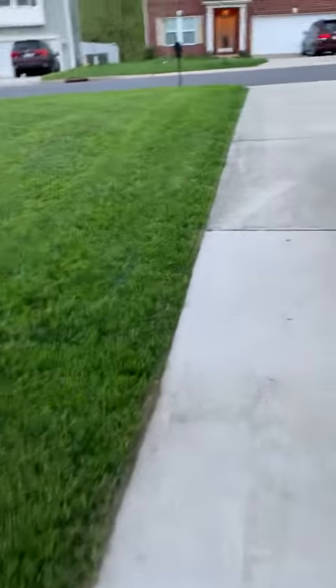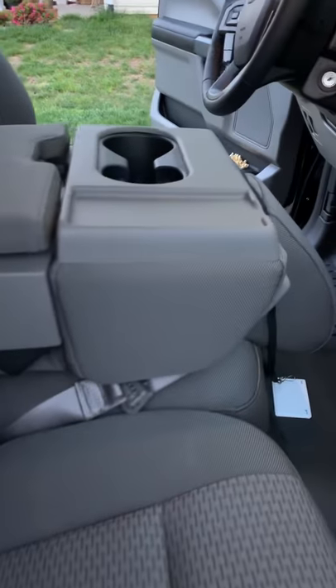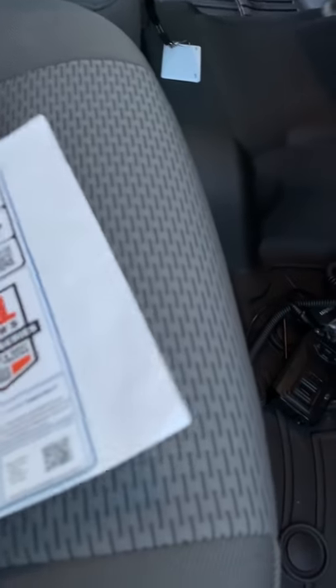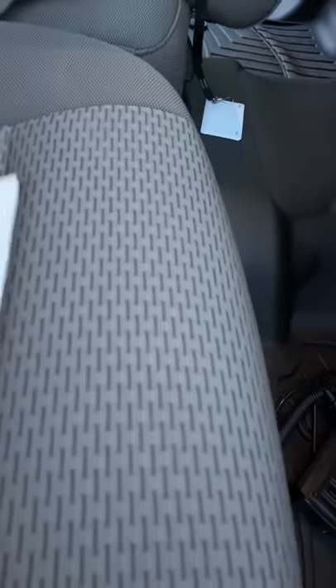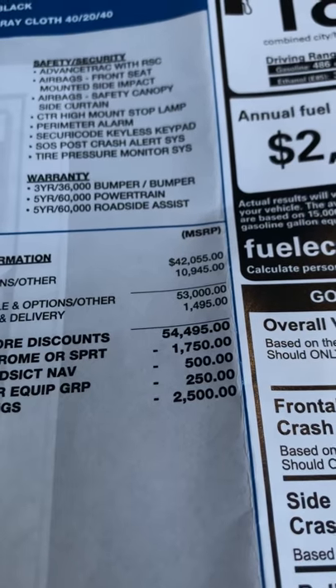This truck was $55,000. Just for proof, let's look here at the window sticker — the MSRP total, if I can get this to focus, is $54,495.